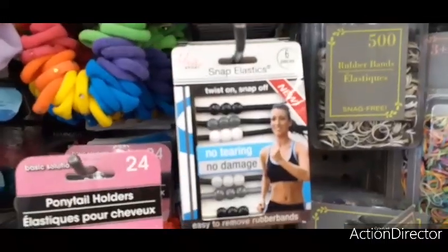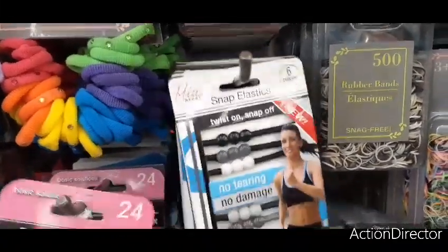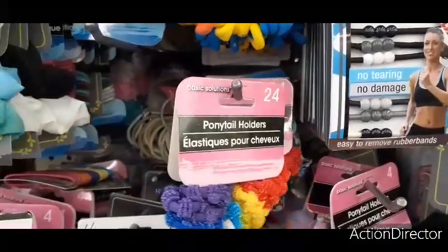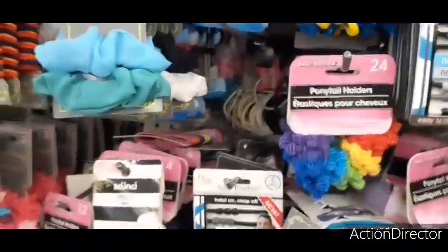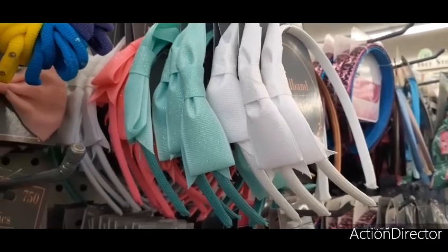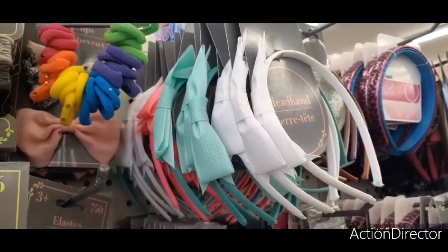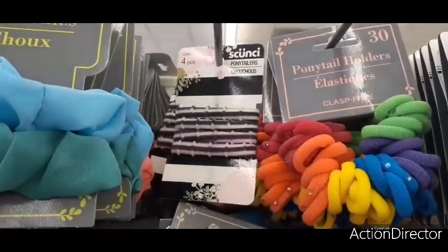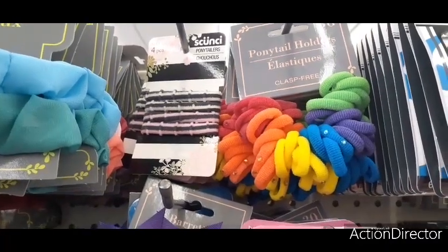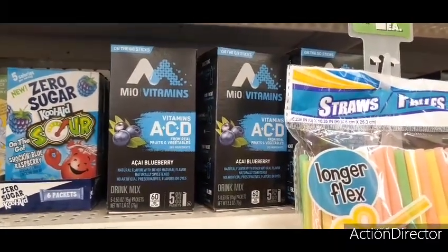Here are six sport no-tearing, no-damage easy-to-remove rubber bands — I have not seen that before. They also have 24 ponytail holders, very tiny ones. You have cute headbands in white, teal, peach pink, and a white with a little glitter. Over here you have Scunchie four-pack — two in pink and gray and two in white and gray.